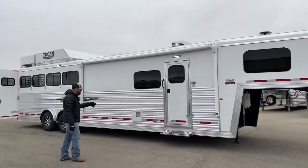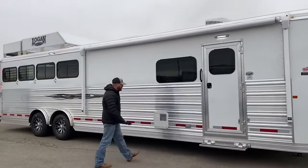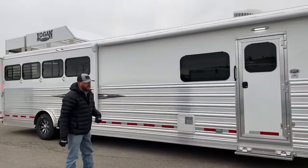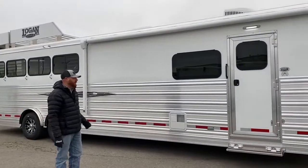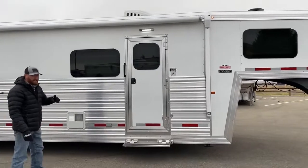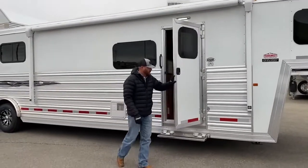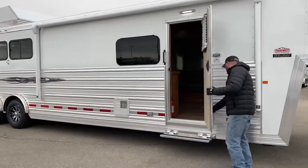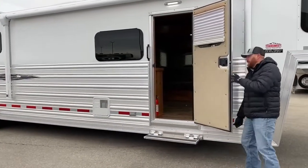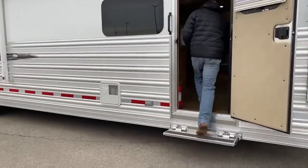One thing we did upgrade is this aluminum extrusion — we went all the way to the neck of this trailer. We really like doing that. It gives it a good look to the trailer, but this extrusion does add strength to it as well. We'll keep working through here and point out a few other things on the exterior when we get to that, but we'll jump in the living quarters and check this out.